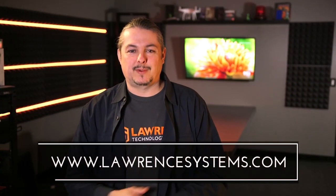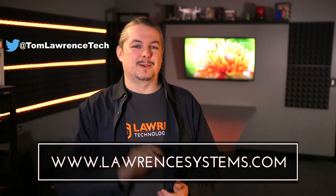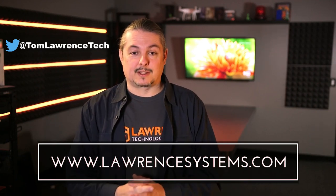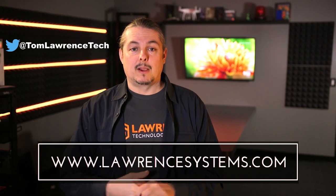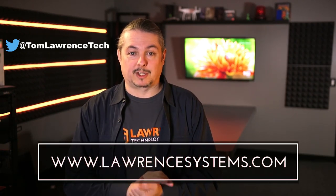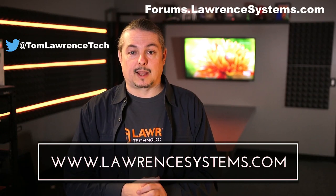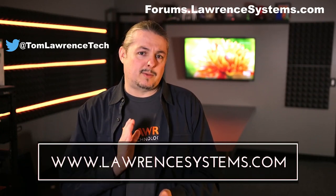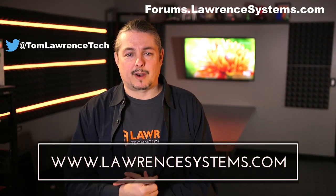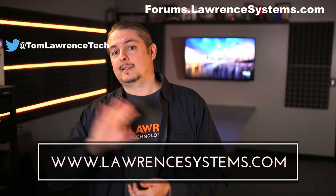Thanks for watching. If you like this video, give it a thumbs up. If you want to subscribe to see more content, hit the subscribe button and bell icon. If you want to hire us for a project, head over to lawrencesystems.com where we offer business IT services and consulting. If you want to carry on the discussion, head over to forums.lawrencesystems.com. We also offer affiliate links below which offer discounts for you and a small cut for us to help fund this channel. Thanks again for watching.